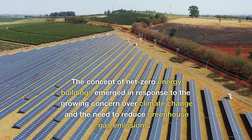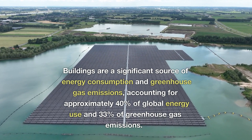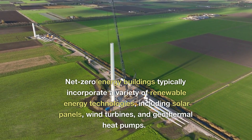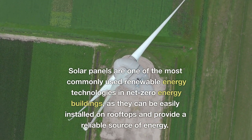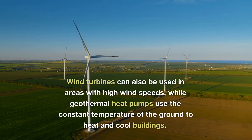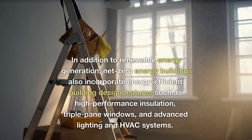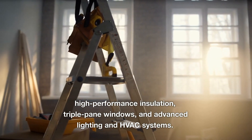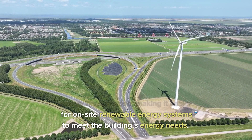The concept of net-zero energy buildings emerged in response to growing concern over climate change and the need to reduce greenhouse gas emissions. Buildings account for approximately 40% of global energy use and 33% of greenhouse gas emissions. Net-zero energy buildings typically incorporate solar panels, wind turbines, and geothermal heat pumps. Solar panels are one of the most commonly used technologies, as they can be easily installed on rooftops. In addition to renewable energy generation, net-zero buildings incorporate high-performance insulation, triple-pane windows, and advanced lighting and HVAC systems, which can significantly reduce energy consumption.